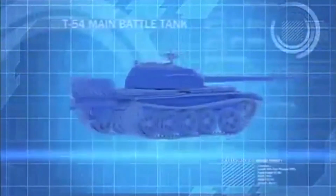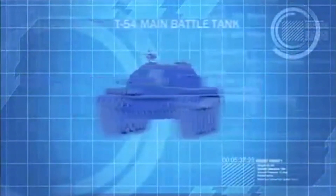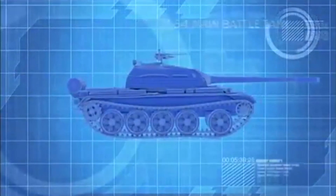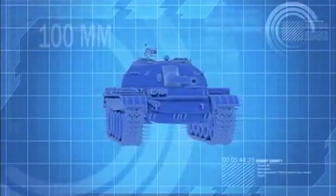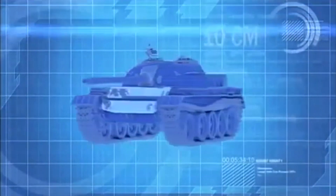The T-54 is a Soviet-designed main battle tank. Intended for tank-on-tank warfare, it's armed with a 100mm main gun and has nearly 10cm of frontal armor.